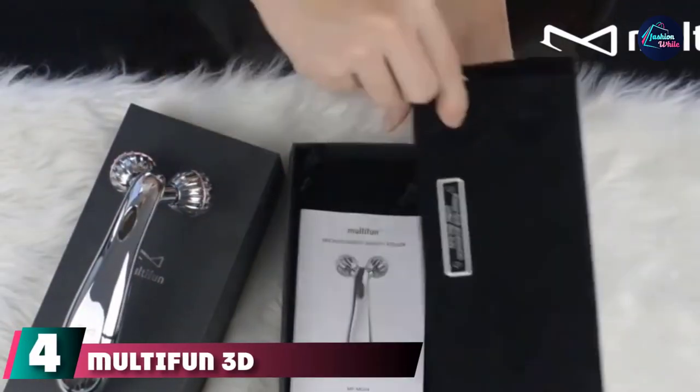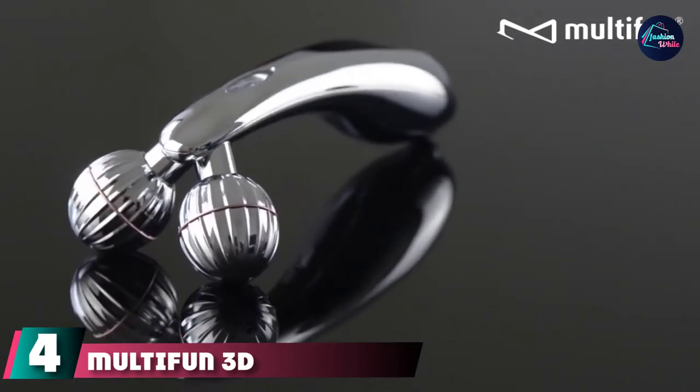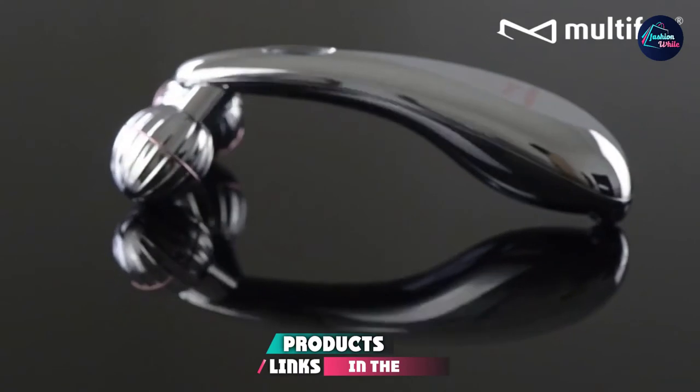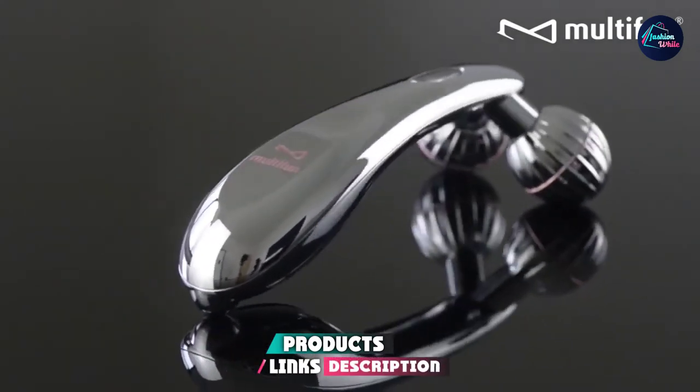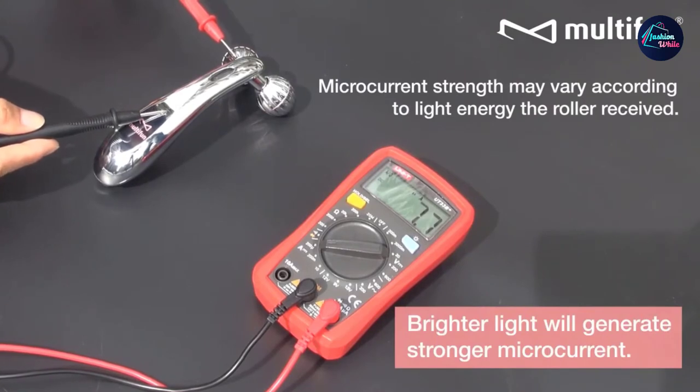Next at number four, we have the Multifun 3 Micro Current Facial Roller. It gives you salon-like treatment anytime in the comfort of your own home. This roller works on your face, neck, arms, waist, thighs, and buttocks.